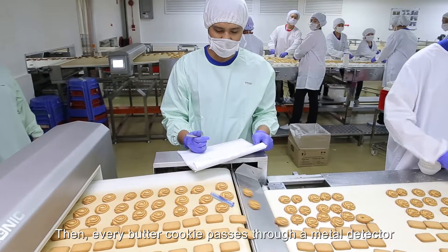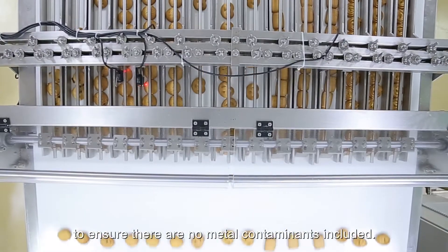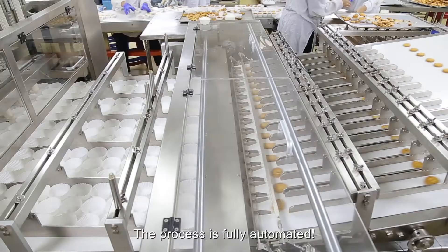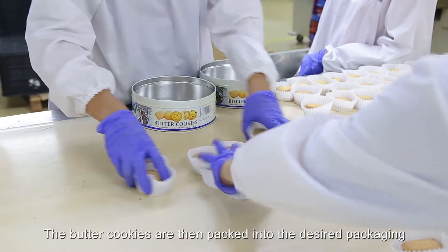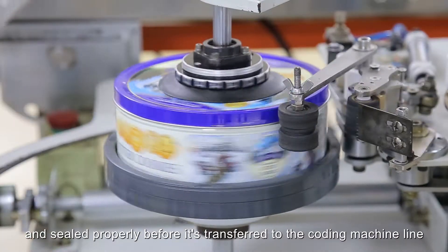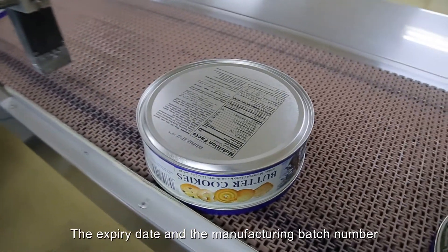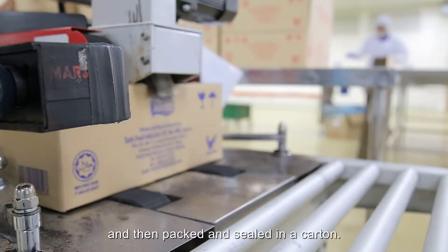Then every butter cookie passes through a metal detector to ensure there are no metal contaminants included. Butter cookies are released from the individual line to be packed into paper cups — the process is fully automated. The butter cookies are then packed into the desired packaging and sealed properly before being transferred to the coding machine line. The expiry date and the manufacturing batch number will be laser printed on the packaging and then packed and sealed in a carton.